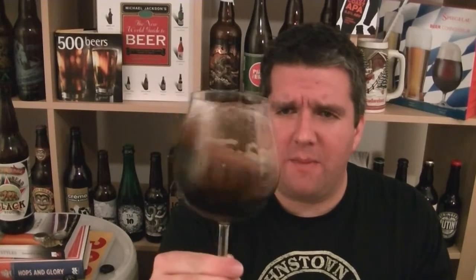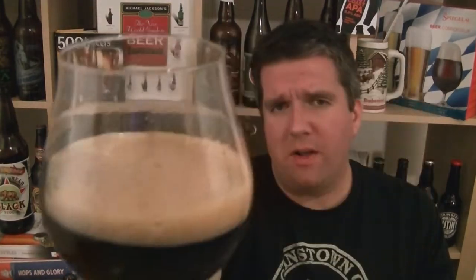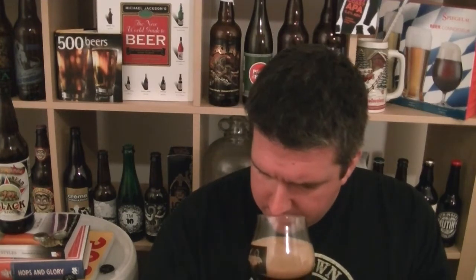The beer in the glass is pretty much pitch black with quite a nice sheen to it. I'd have expected a bit more head — give it a swirl and you get a nice mid-brown, mocha-looking head. A very nice looking stout, though the head is not that tight, with quite thin bubbles which dissipate quite quickly.